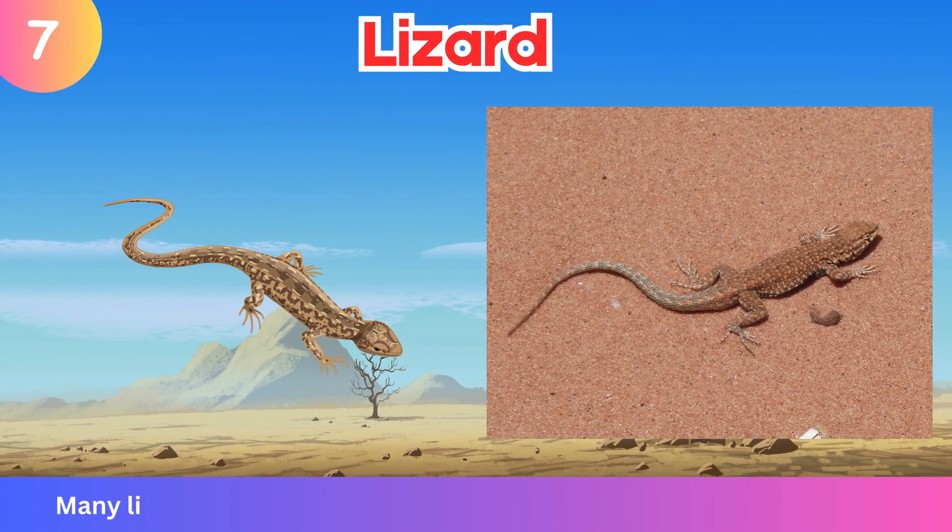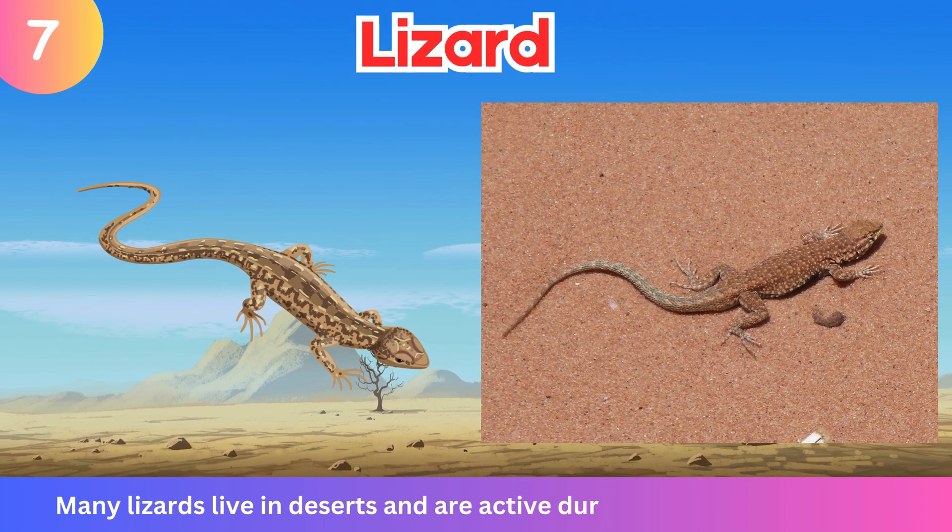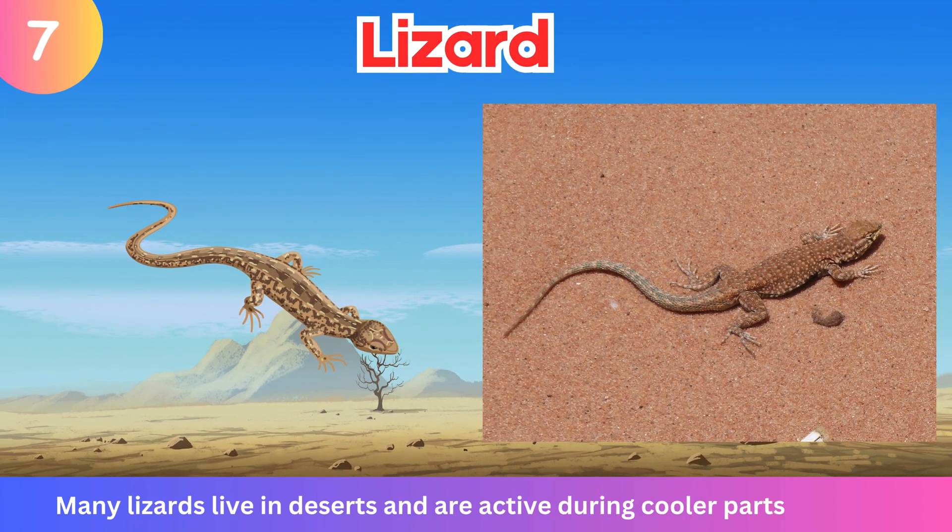Lizard. Many lizards live in deserts and are active during cooler parts of the day.